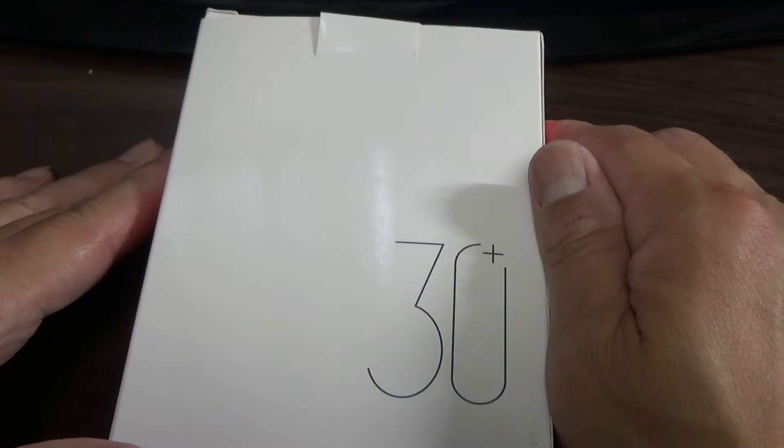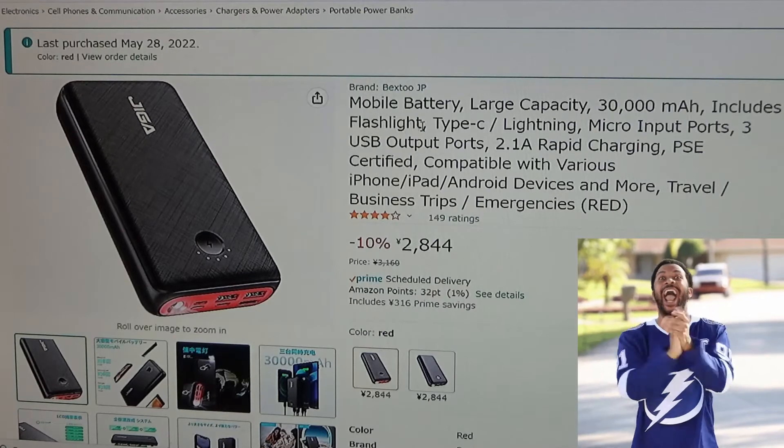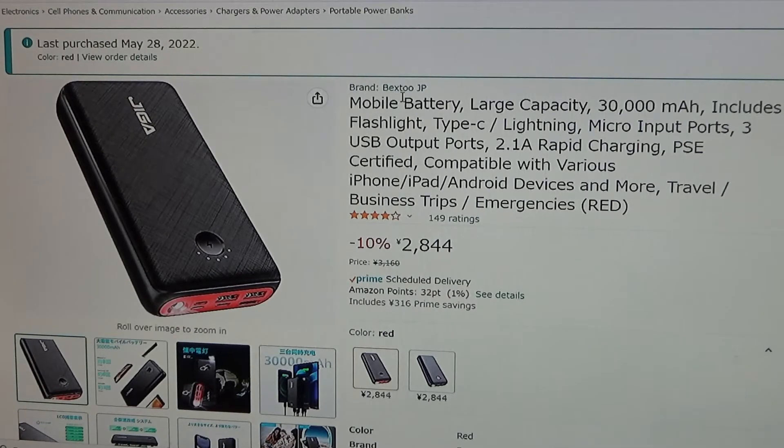Let's quickly head over to Amazon Japan's website. This is what I ordered. I'll read the description. It's by Bextu JP — that's Japan. Mobile battery, large capacity, 30,000 milliampere hours. Includes flashlight, Type-C, lightning, micro input ports, three USB output ports, 2.1A rapid charging, PSC certified, compatible with various iPhone, iPad, Android devices and more. For travel, business trips, emergencies. RED.